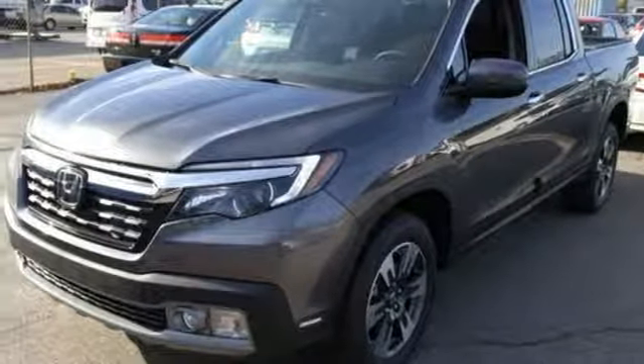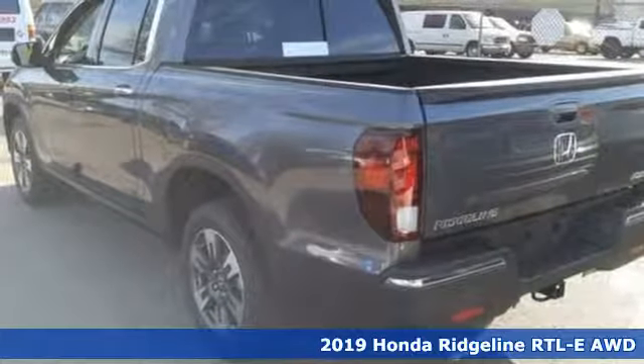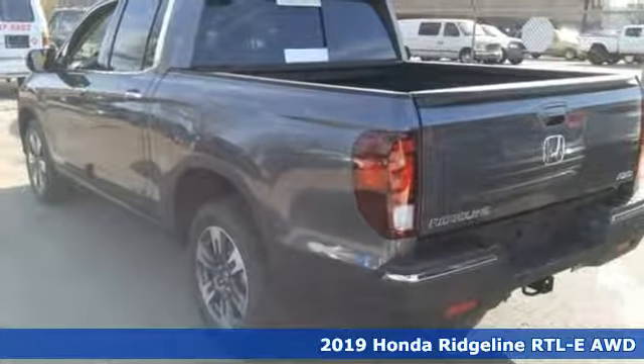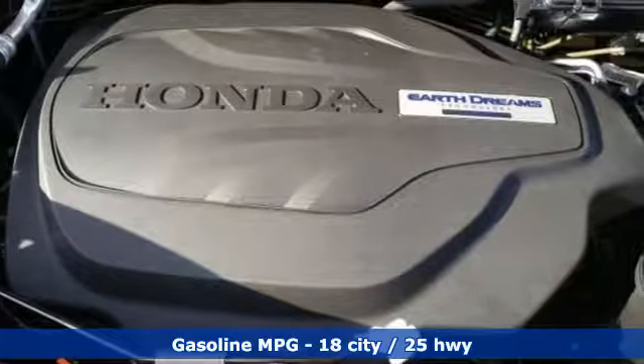It's a new 2019 Honda Ridgeline. It's where tough and intelligent merge, providing a ride that's so smooth you'll think the world's flat. And it comes with all the amenities you need.